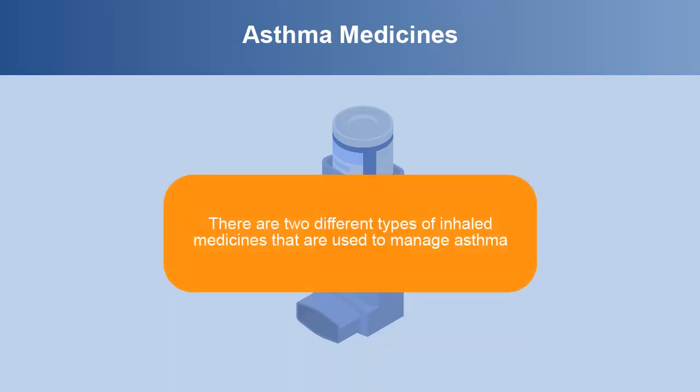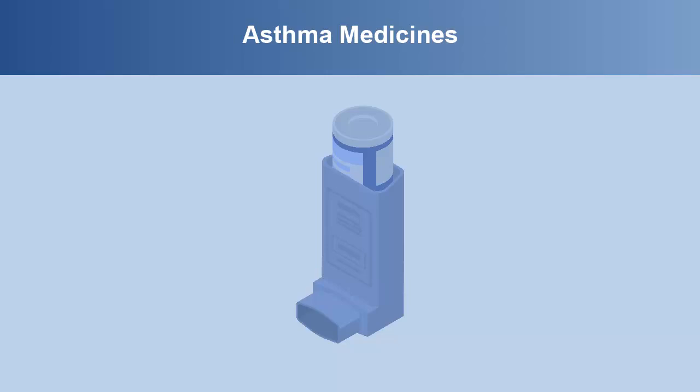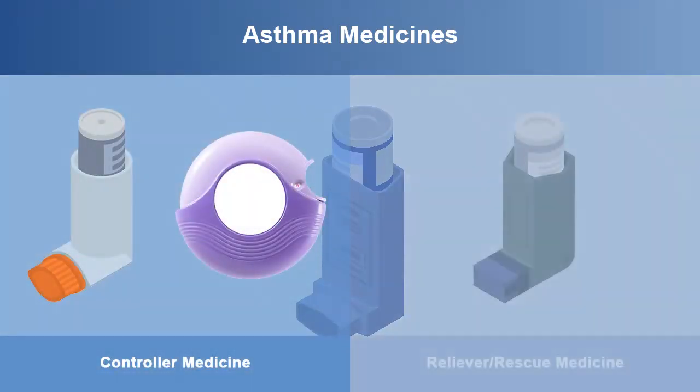There are two different types of inhaled medicines that are used to manage asthma. One type is called controller medicine and the other type is rescue medicine.